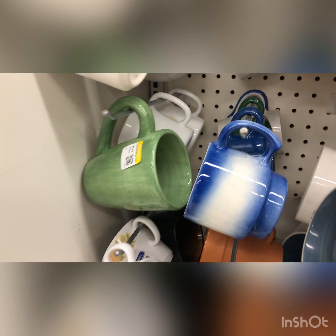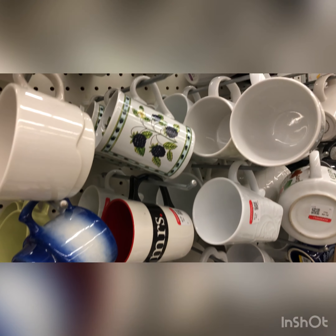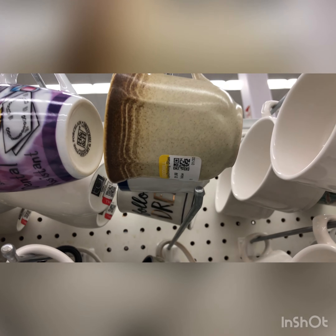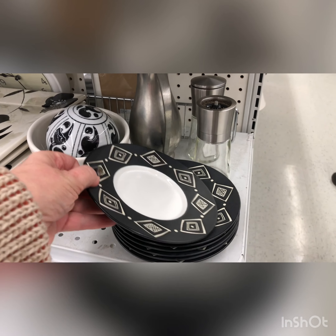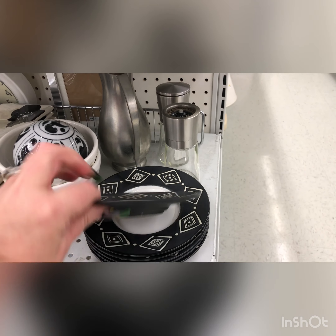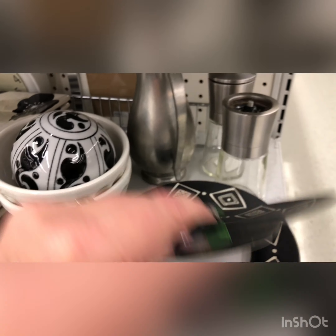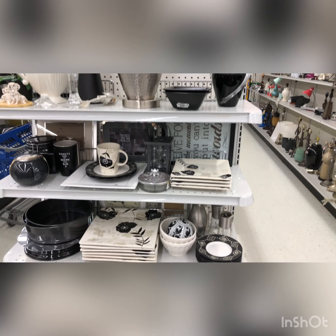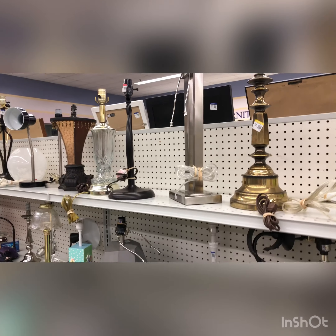Next I spotted these blue cups with a white line through the middle, but there were only three so I passed. These plates are from Pottery Barn — I thought they were so cute, I absolutely loved them. I wished they'd had the dinner plates as well, but I left them behind. They are on an end cap, so I always like to check those — you guys should always check those out too.